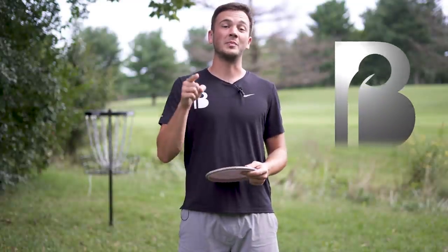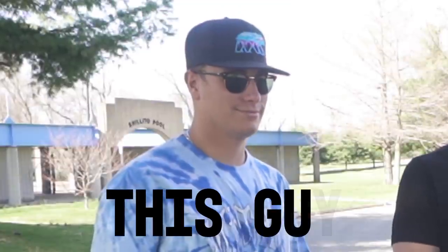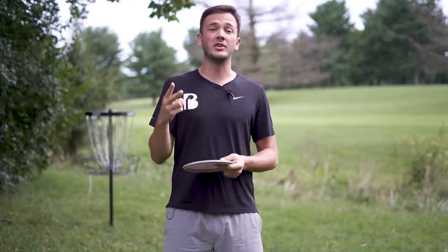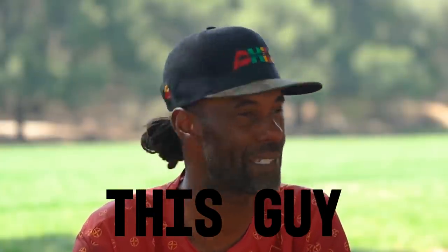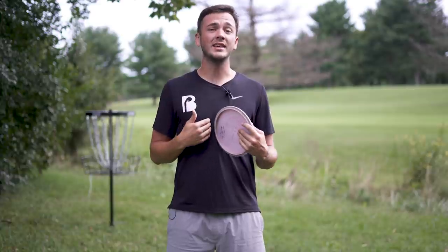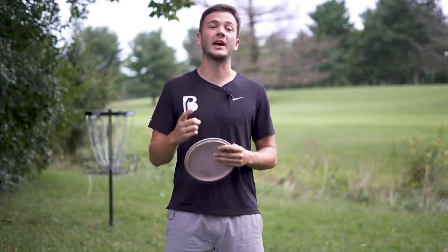Welcome back to Ben's Big Drive. In my experience there are two types of disc golfers: those who carry around a bag full of drivers and maybe a Zone or a Pig or something else, and those who have one distance driver, one fairway driver, and seven different molds of different stabilities and maybe a couple of throwing putters. From what I see, the vast majority of amateur disc golfers fall into that first category.